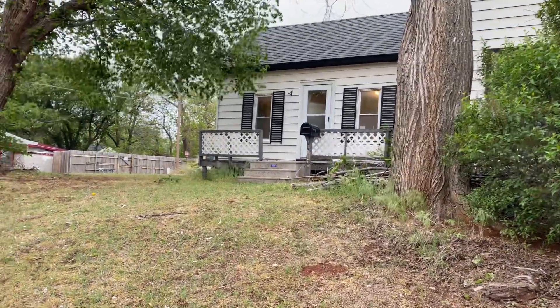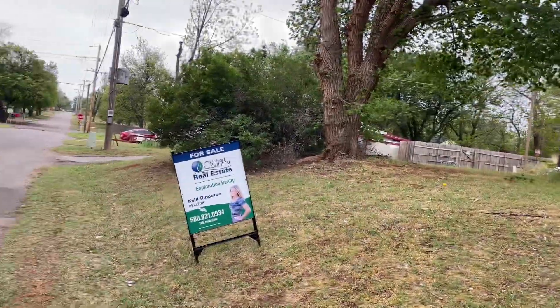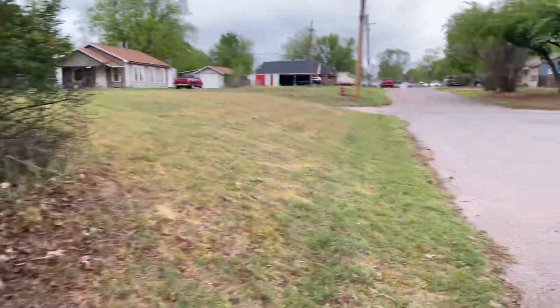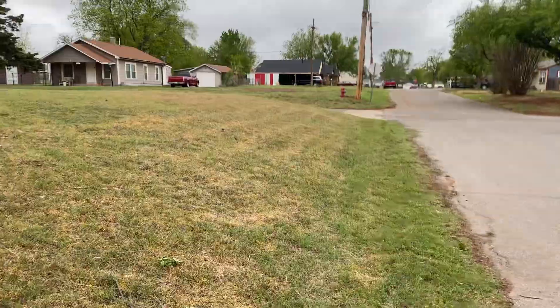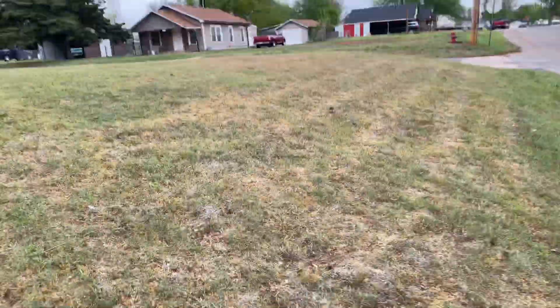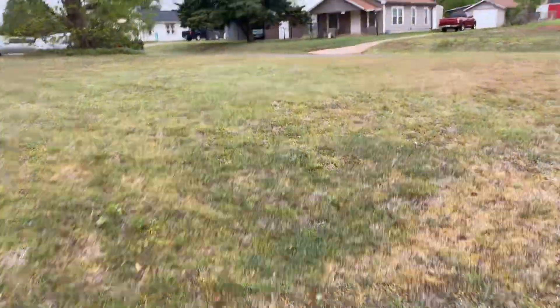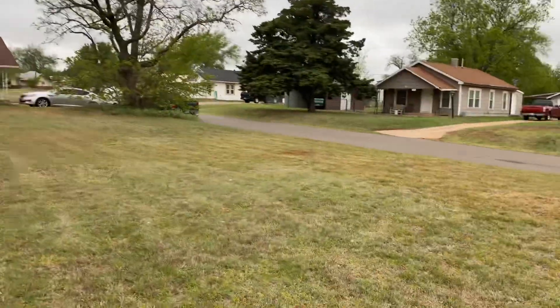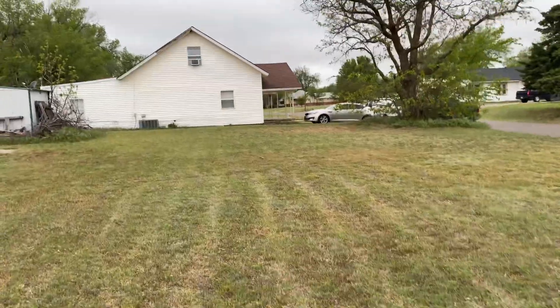We are at 719 North Walker. The alley is right there and it is a corner lot, so it has a lot of room. There's enough room to build another house here if somebody wanted to do that.